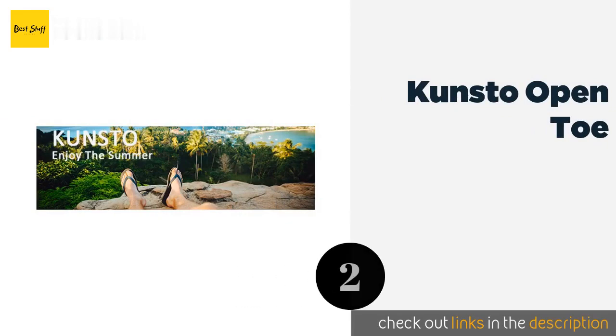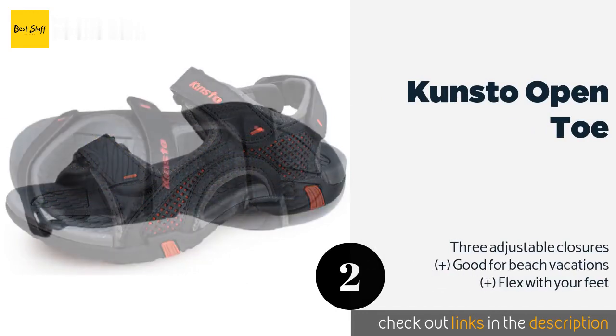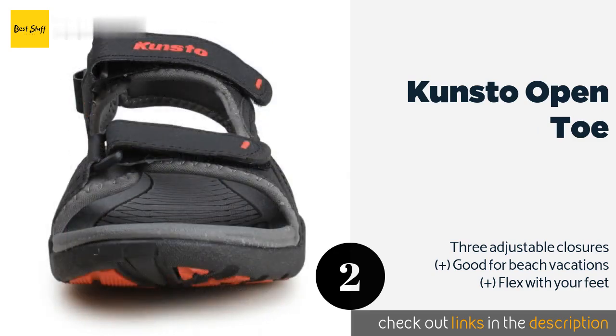The second product is the Kunsa Open Toe. Outfitted with a specially designed tread pattern meant for venturing off the beaten path, the Kunsa Open Toe are a solid choice for active wearers on a tight budget. They boast quick-drying uppers that let your feet breathe and soft, supportive Phylon insoles.